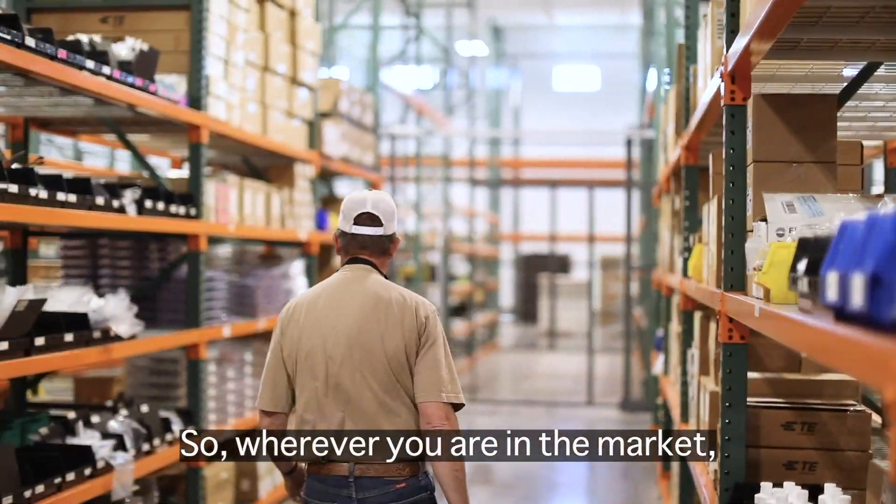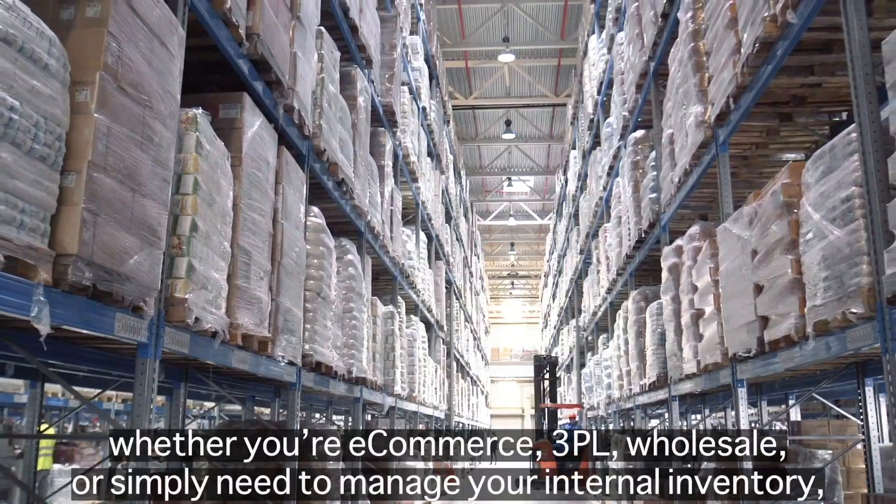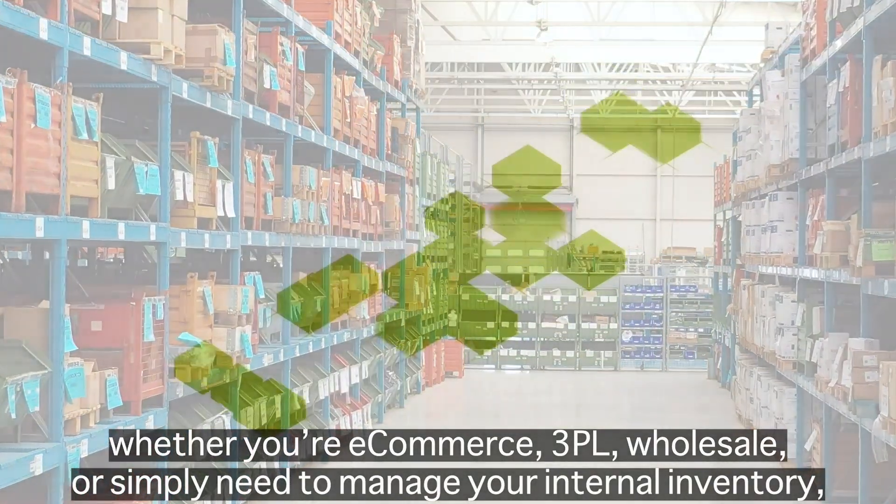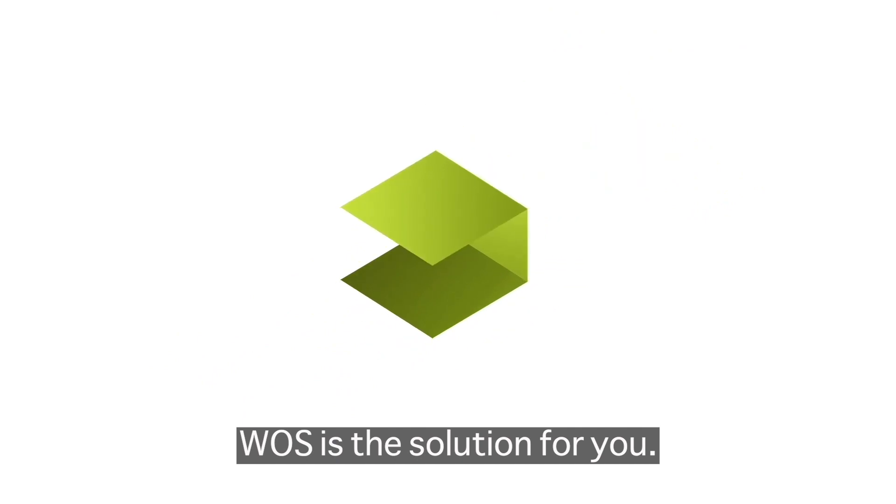So wherever you are in the market — whether you're e-commerce, 3PL, wholesale, or simply need to manage your internal inventory — WAAS is the solution for you.